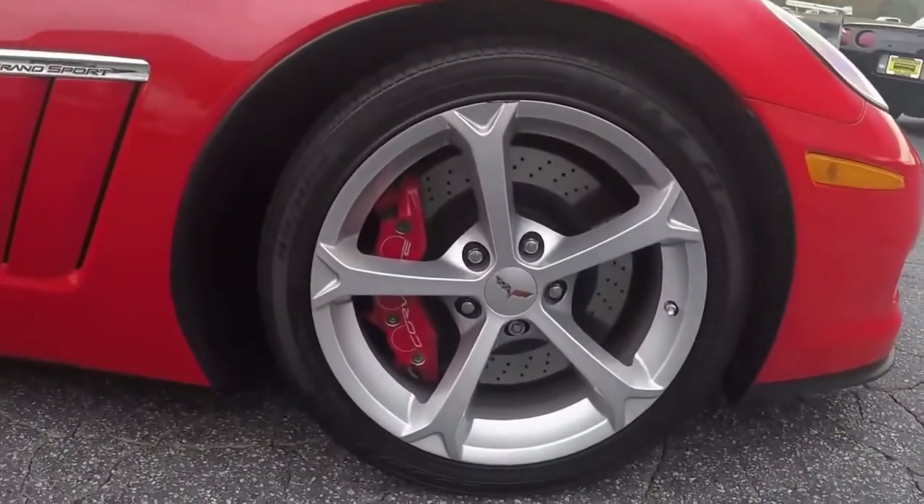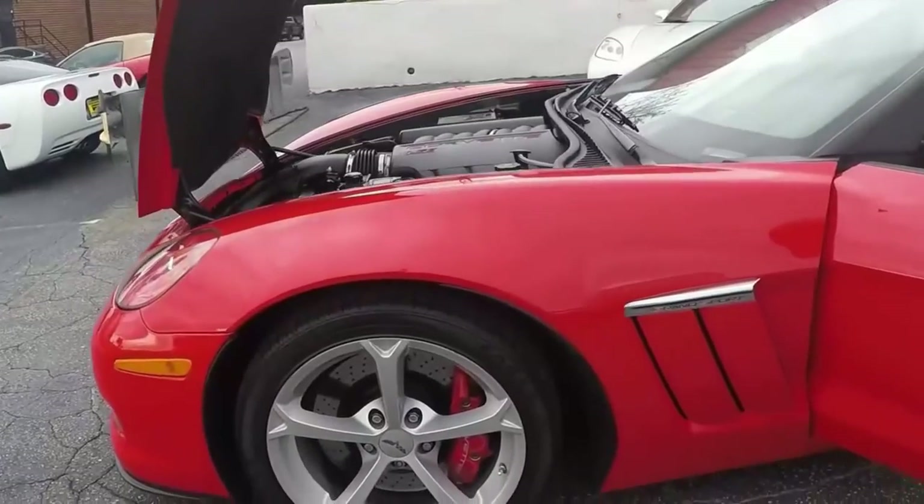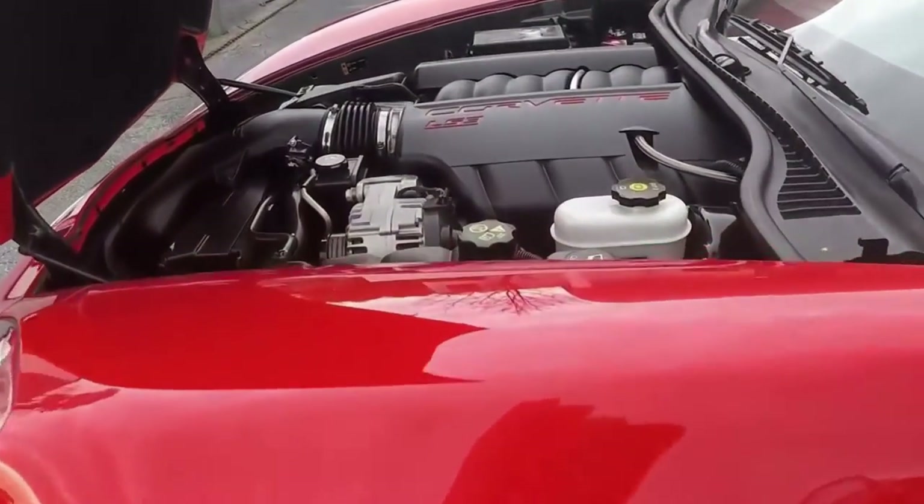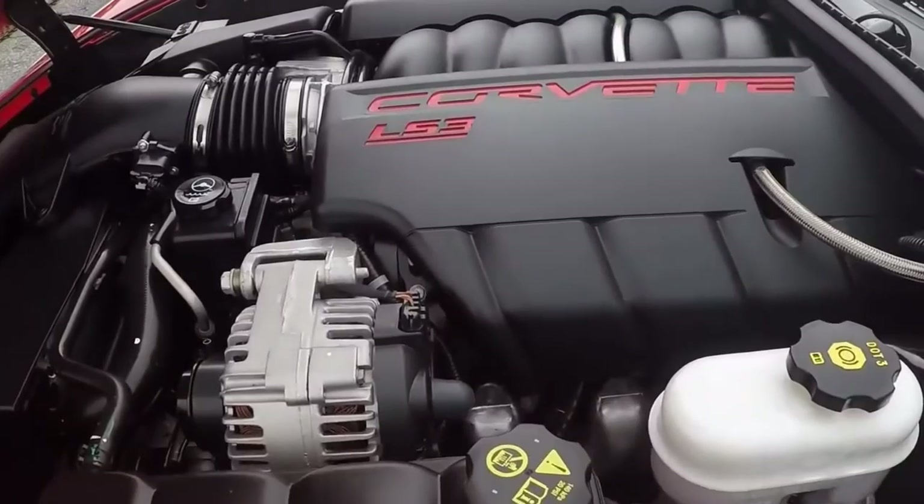This car is fresh inventory, ready for a new home. Here's a little look underneath the hood — all stock.